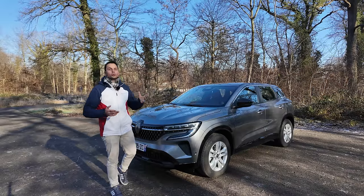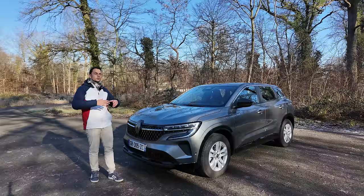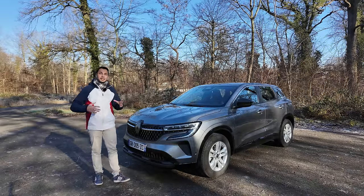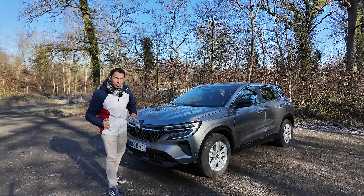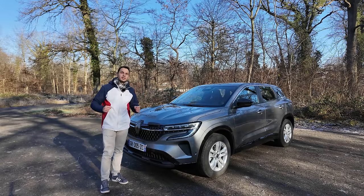On gagne en gros une petite seconde. Il existe également la version E-Tech que j'ai déjà présentée. J'avais adoré l'Austral — j'étais un des tout premiers dans le monde à vous le présenter, lors des essais internationaux en Espagne. J'étais la première vidéo sortie d'ailleurs.